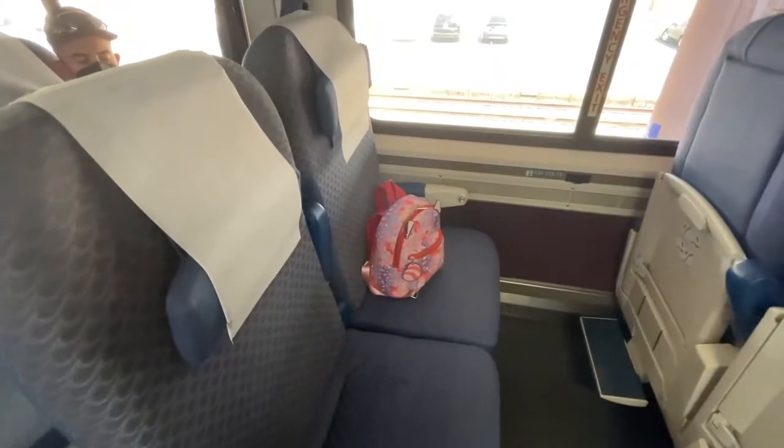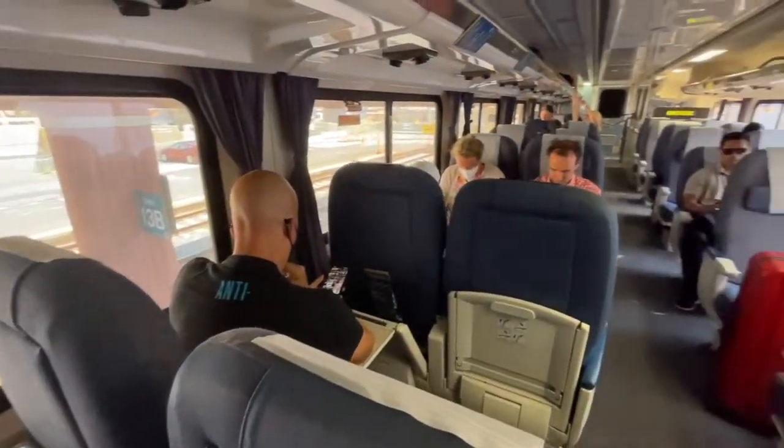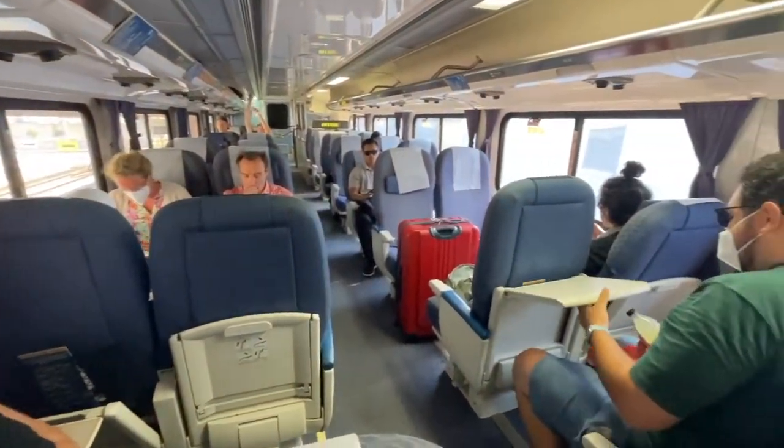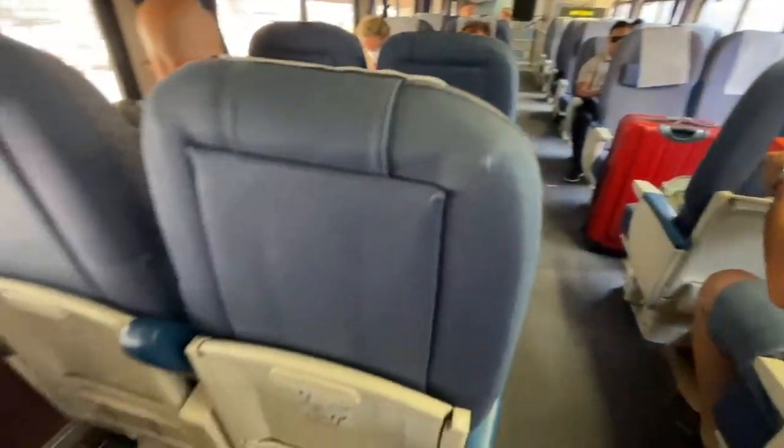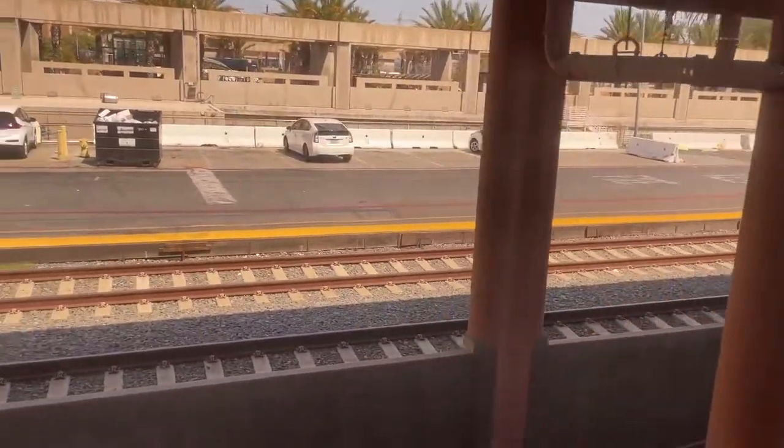We've made it to the train platform, and here's a look inside. We are riding in a coach car today — it's $16 for a one-way trip. I have a window seat and we're ready to leave Los Angeles.